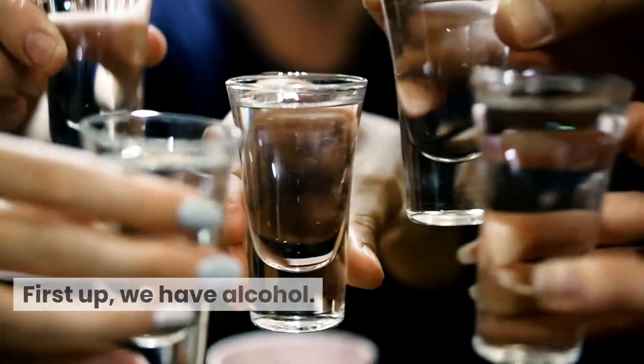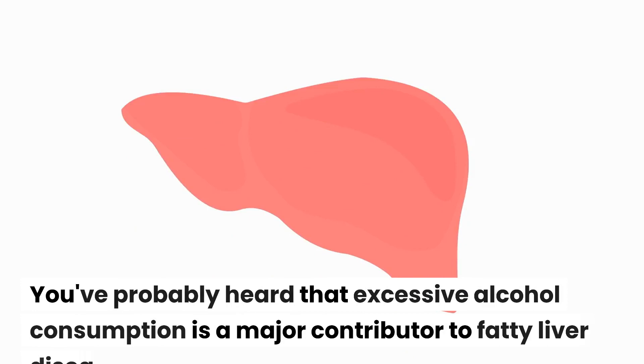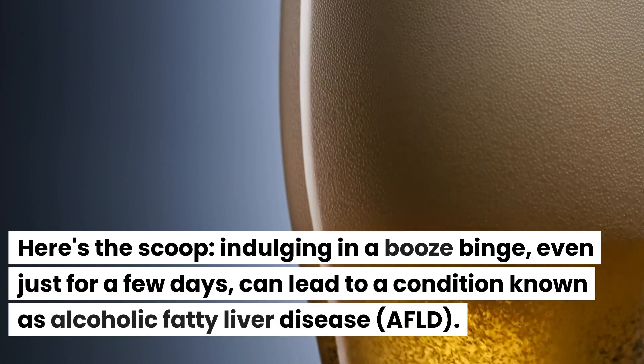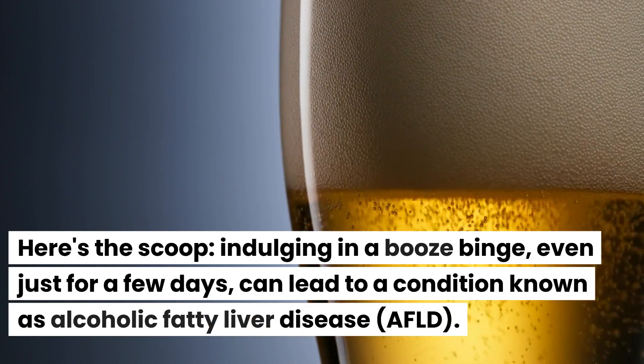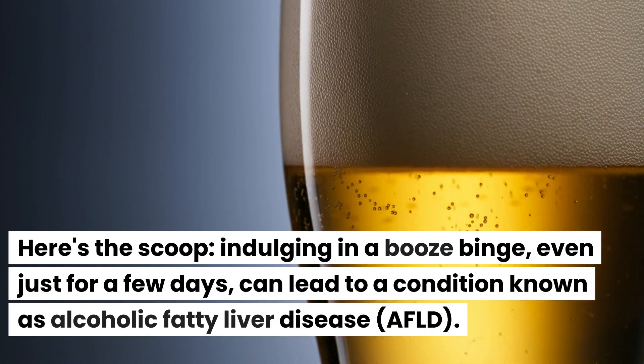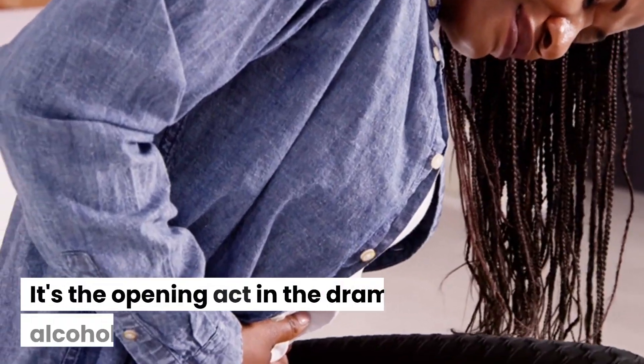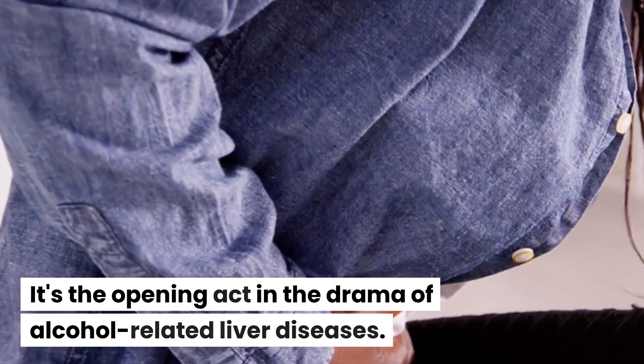First up, we have alcohol. You've probably heard that excessive alcohol consumption is a major contributor to fatty liver disease. Indulging in a booze binge, even just for a few days, can lead to a condition known as alcoholic fatty liver disease, AFLD — it's the opening act in the drama of alcohol-related liver diseases.